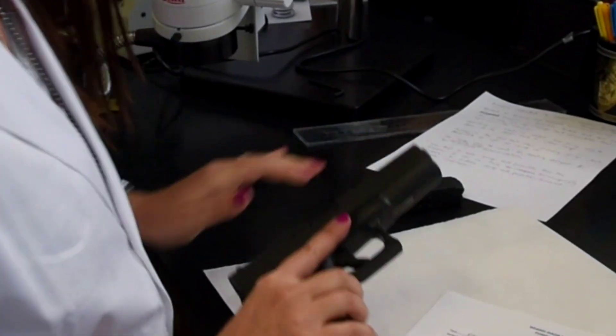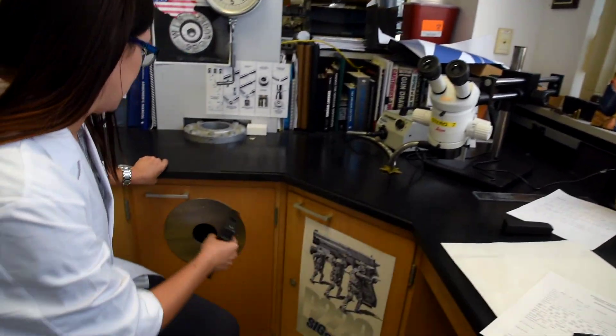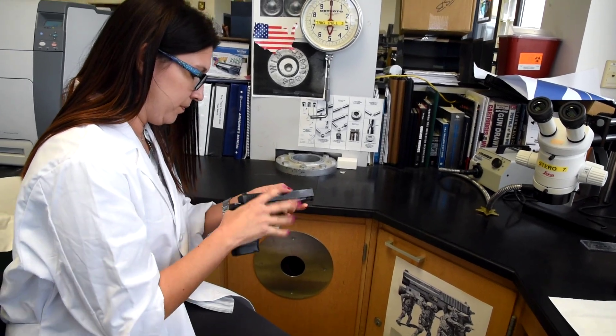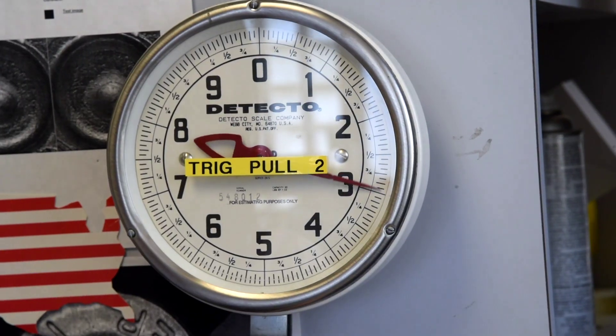Here I'd be working on the firearm to determine its operability. I'm going to function test it, make sure all the safeties work properly, and do the trigger pull on the firearm, which basically measures how many pounds of pressure is necessary to discharge the firearm.